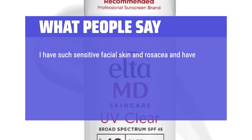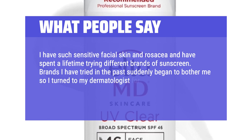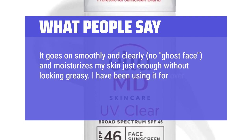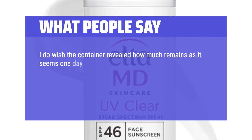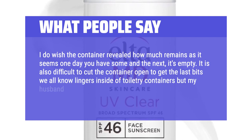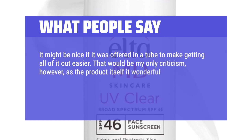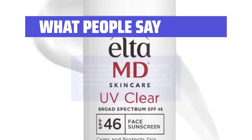I have sensitive facial skin and rosacea and have spent a lifetime trying different brands. Brands I tried in the past suddenly began to bother me, so I turned to my dermatologist for advice. This is the one they recommended and I am so glad I tried it. It goes on smoothly and clearly — no ghost face — and moisturizes my skin without looking greasy. I've used it for over a year with no breakouts. My only criticism is the container doesn't show how much product remains, and it's difficult to get the last bits out. It might be nice if offered in a tube. I wonder if it could be made with a higher SPF. This product and a hat, and you are ready to go. Highly recommend.